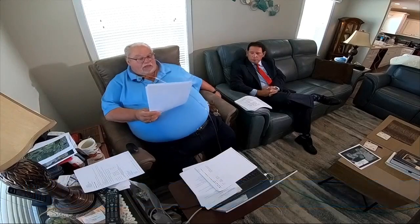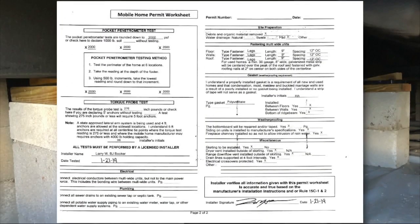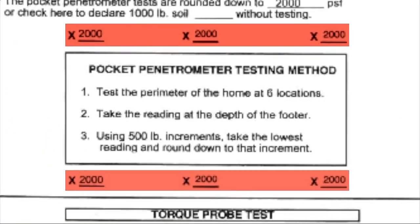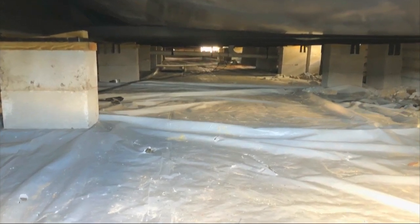The Chamberlains hired an engineer to find out what was going on. He determined the house was placed on soil that could only support 300 pounds per square foot. But the specs for that manufactured home, available online, require a minimum of 1,000 pounds per square foot. The Chamberlains were surprised because the home installer claimed the ground could support much more — certifying six-point testing as 2,000 pounds per square foot in permit applications submitted to Pasco County.